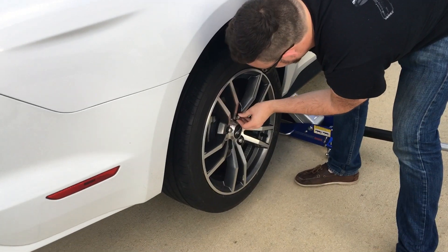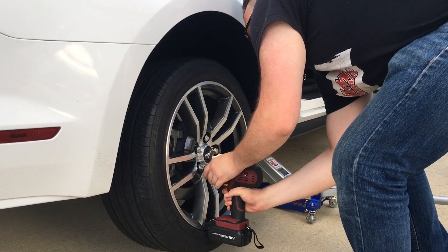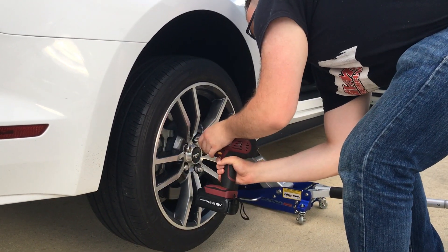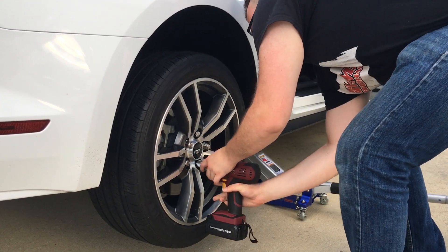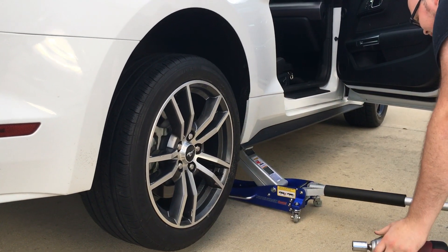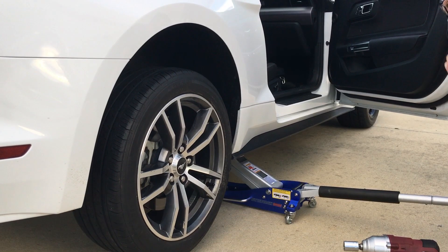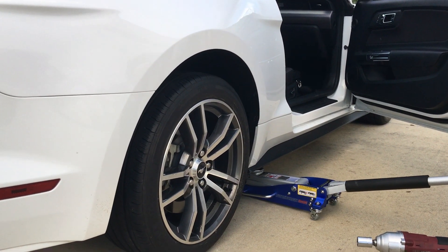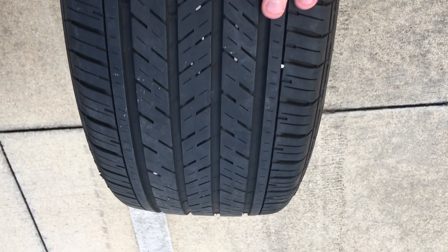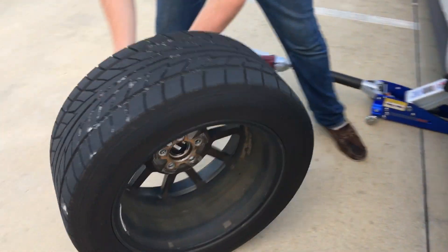Those are going to get really smoky because those are Goodyears — those things are Goodyears. Love this smoke! There's so much tread on this tire though. Number two.